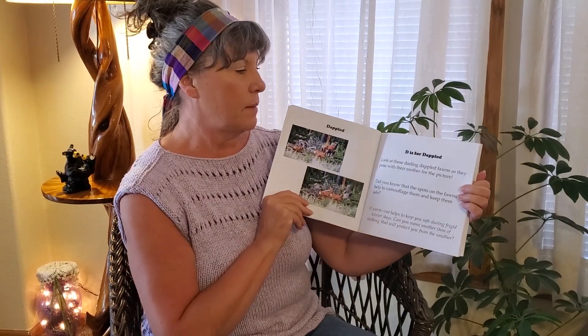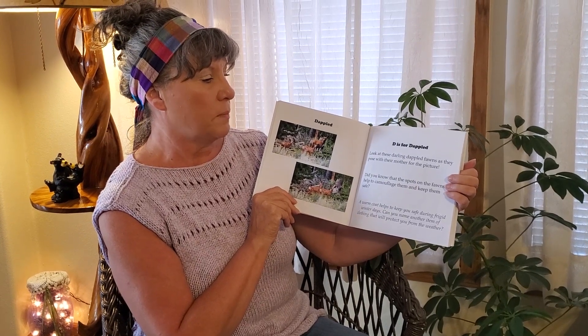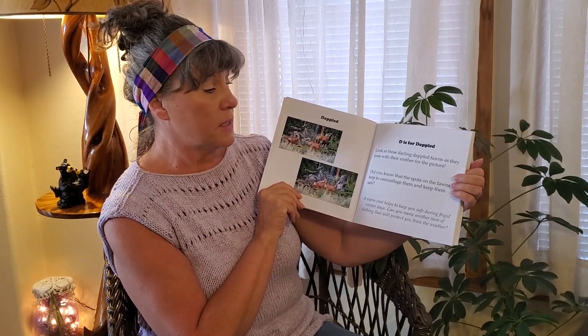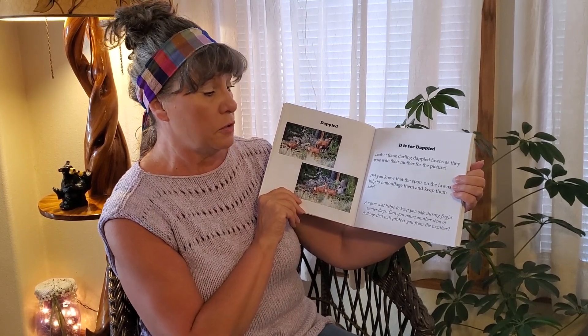Dappled. D is for Dappled. Look at these darling dappled fawns as they pose with their mother for the picture. Did you know that the spots on the fawns help to camouflage them and keep them safe? A warm coat helps to keep you safe during the frigid winter days. Can you think of another item of clothing that will protect you from the weather?